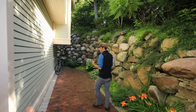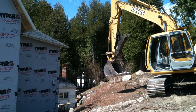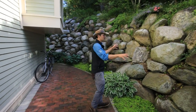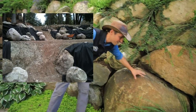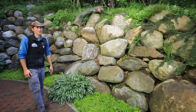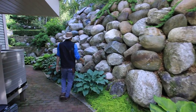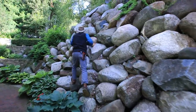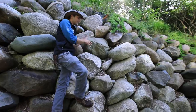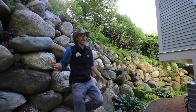During the excavation for this addition, we had some big equipment in here to dig out for the foundation work. While those guys were here, we took advantage and set some of these largest boulders. Some of these big four-foot monster granite boulders are probably a good 2,000 pounds a piece. All of these largest boulders were set during that time. As you can see, this wall is really very, very steep. All these boulders had to be strategically placed and set in order to retain all of this and allow for the addition to happen.